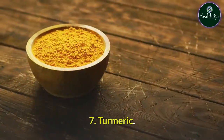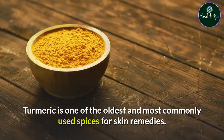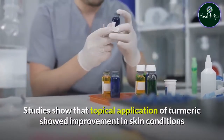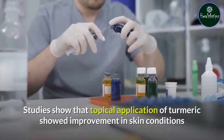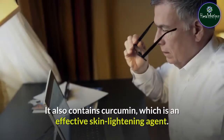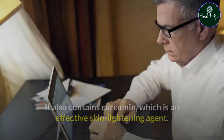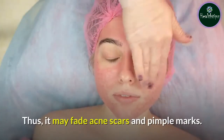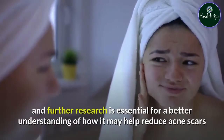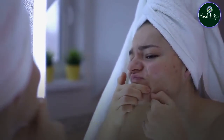Remedy 7: Turmeric. Turmeric is one of the oldest and most commonly used spices for skin remedies. Studies show that topical application of turmeric showed improvement in skin conditions like acne, psoriasis, and alopecia. It also contains curcumin, which is an effective skin lightening agent. Thus, it may fade acne scars and pimple marks. However, current studies are limited and further research is essential for a better understanding of how it may help reduce acne scars and pimple marks.